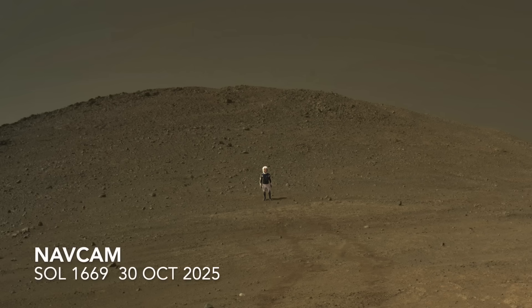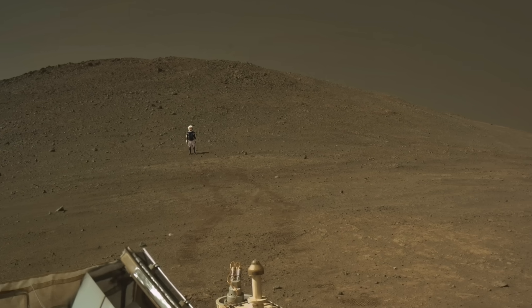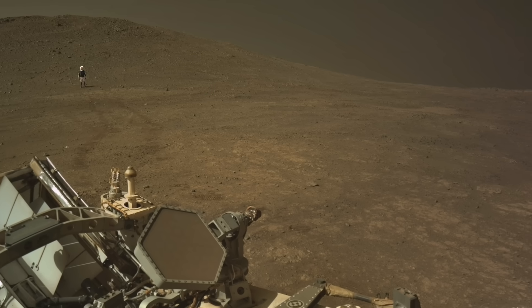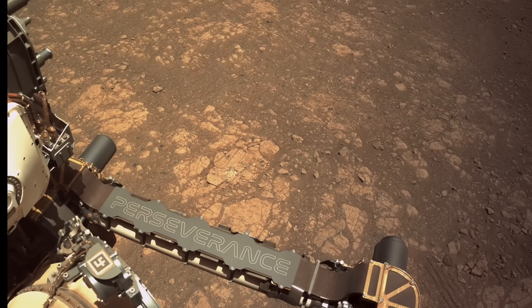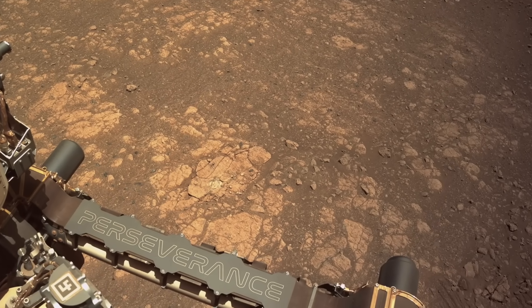After topping out in this location, Perseverance drove back down about 50 meters to a spot it had departed from eight sols prior. This is where it had spent two weeks investigating the interesting rocks here, including abrading a ragged circular patch with its specialized drill bit to get a better look inside.